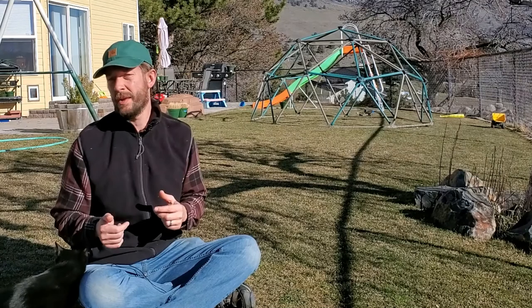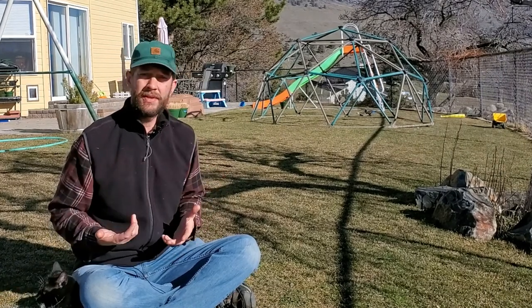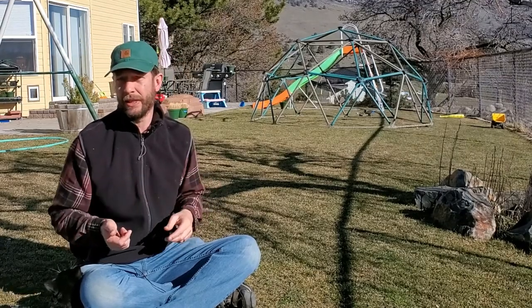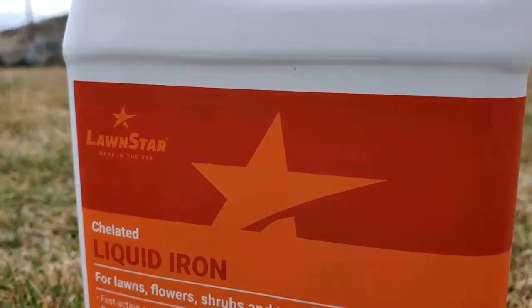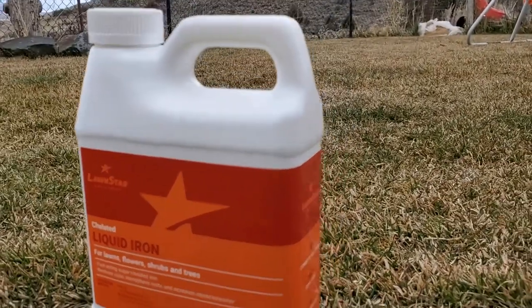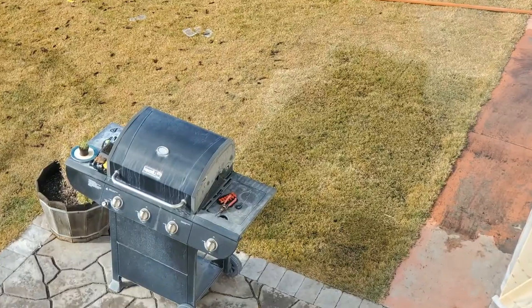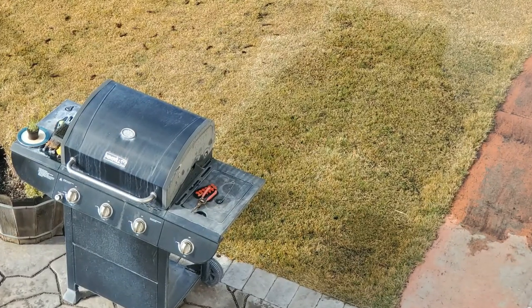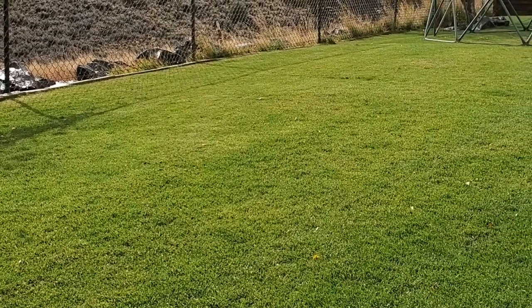Calcium is something people apply on a regular basis in certain scenarios, which is why it's usually applied separately. Iron is another micronutrient that's frequently applied separately for the purpose of getting a deeper, darker green in the lawn. Most soils contain a lot of iron, but when applied in excess it gives you a deeper, darker green without pushing a lot of extra growth.